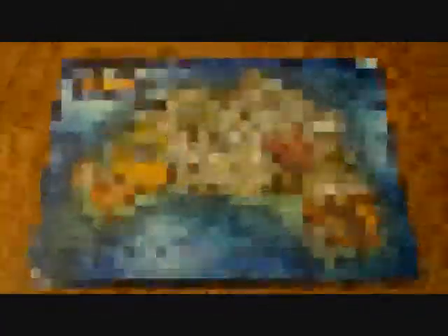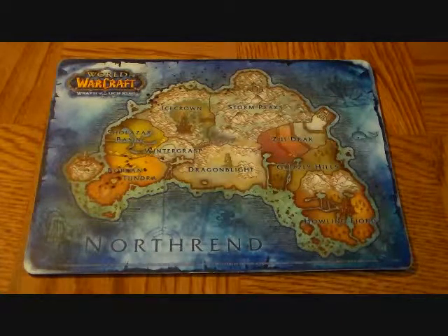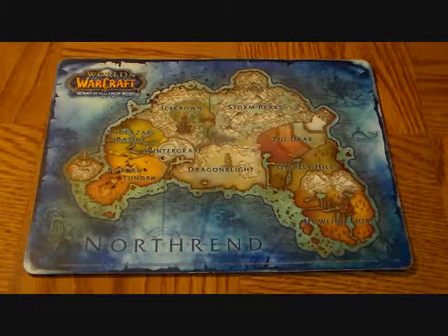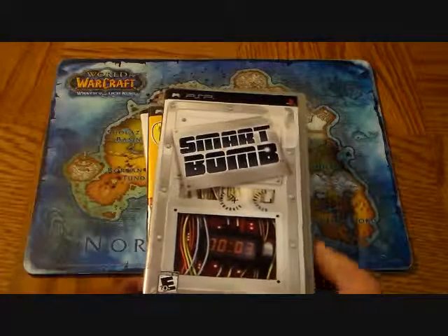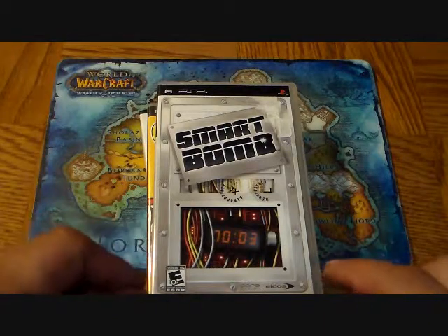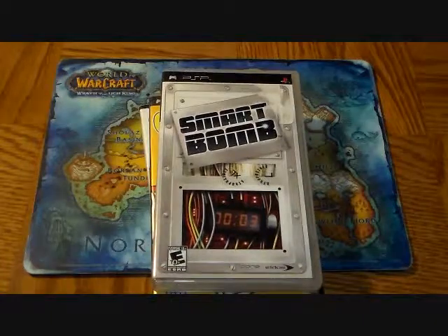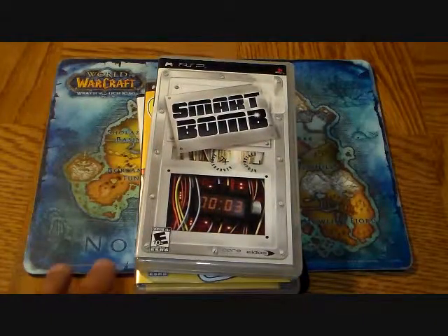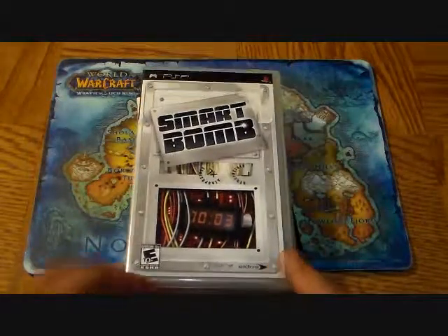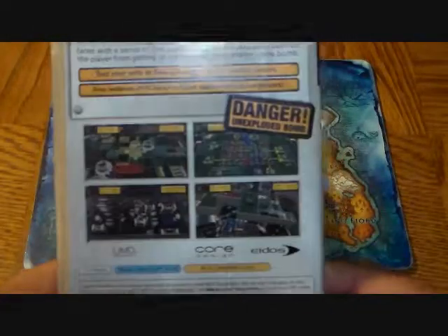I got three PSP titles. You guys know I love my PSP — I think I have about 87 games in my collection and still counting. The first one is Smart Bomb, which was $0.98. It's a puzzle game where you try to get to the detonator before the time runs out, with various distractions and side quests along the way. It's really fun.